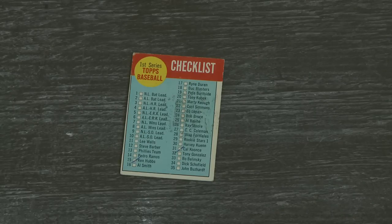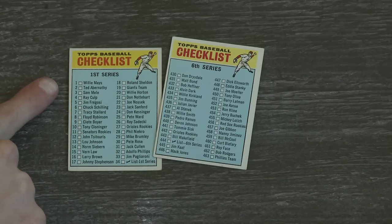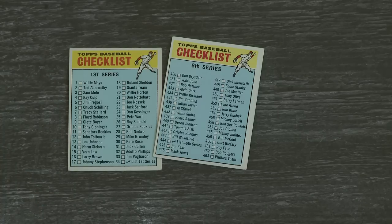Here's a checklist from '63 and it's kind of a bummer because it's the first one and it's just NL batting leaders — no big names on the front of this. Jump ahead to '66 and the first series, the first card is Willie Mays — that's kind of cool, but it's still a crappy checklist.